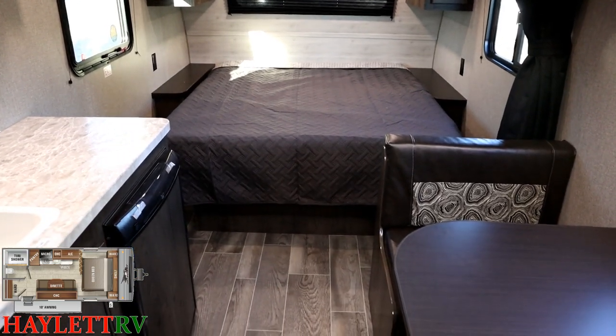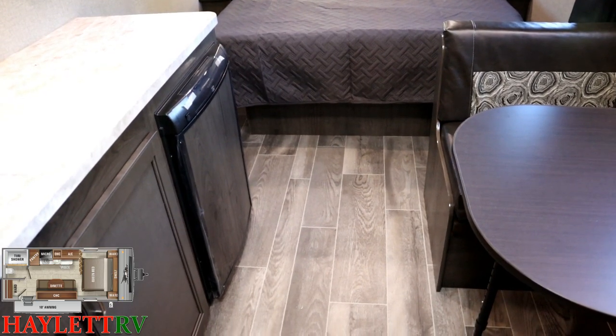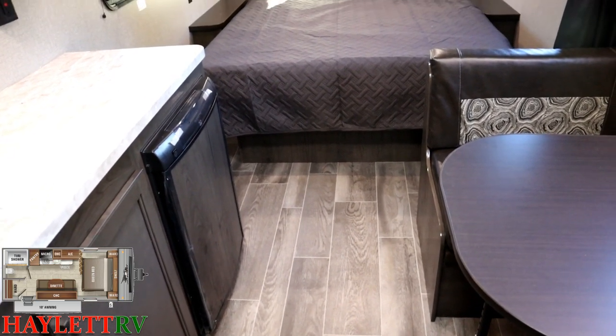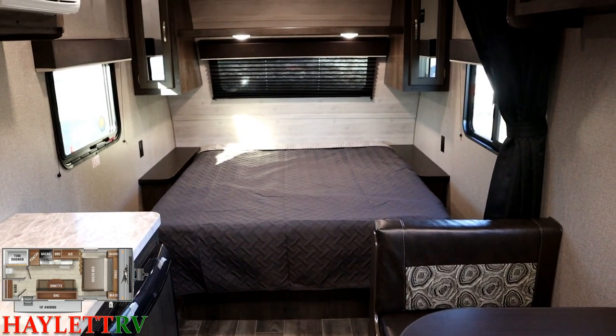The RV is easy to clean. With no slides, there's no need for any carpet, so it's always a simple thing — just sweep it out, Swiffer up, done.